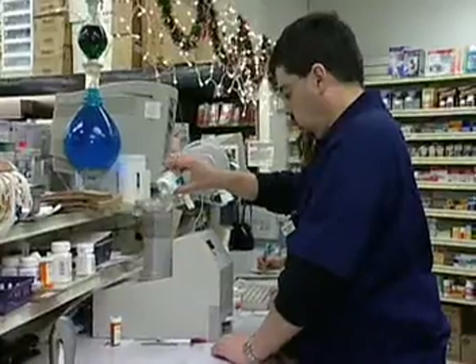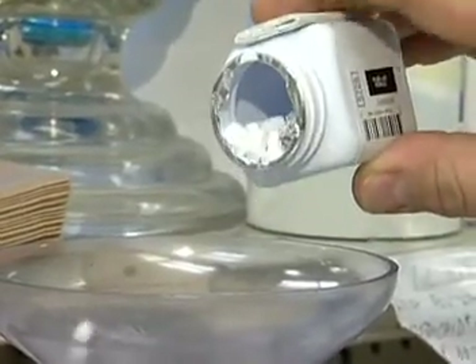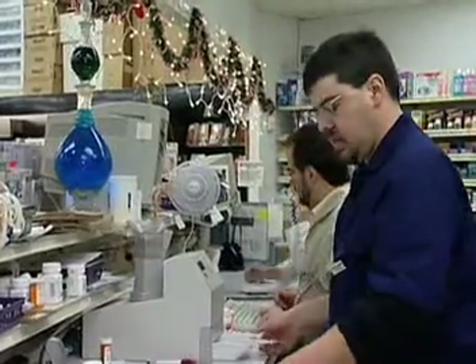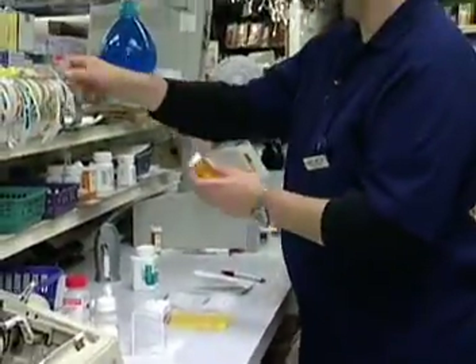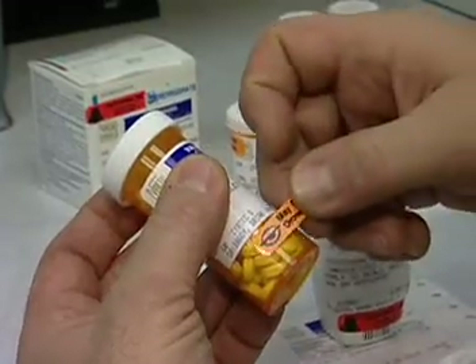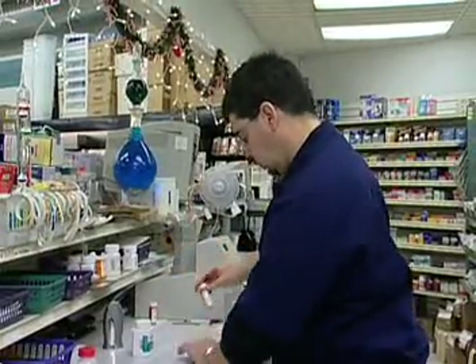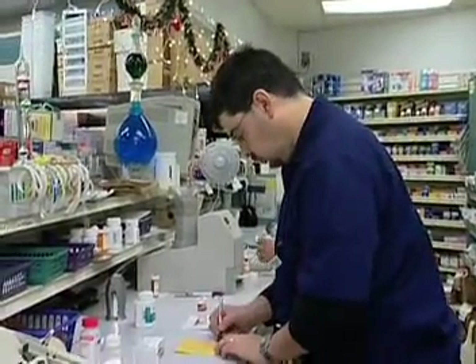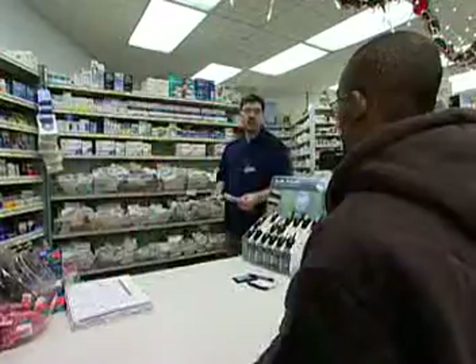Typically, pharmacists spend most of the day standing at a counter dispensing medication. They may also compound the medication, though this is now a much smaller part of a pharmacist's practice. While many of the drugs they handle are pre-packaged by manufacturers, pharmacists are expected to understand the ingredients and how they might interact with other medications. This is a profession that requires careful attention to detail — making a mistake and dispensing the wrong medicine could have life-threatening consequences.